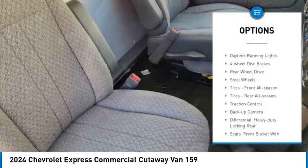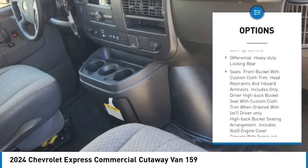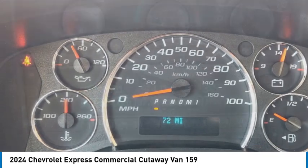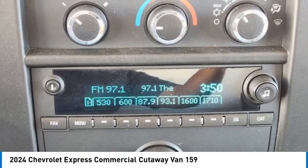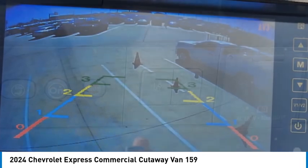Here are some of this vehicle's great options: tire pressure monitor, stability control, daytime running lights, four-wheel disc brakes, rear wheel drive, steel wheels, front all-season tires, rear all-season tires, traction control, and backup camera. Come take a test drive today.